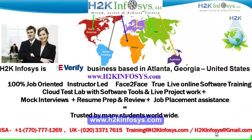Welcome to H2K Infosys. H2K Infosys is an e-verify business based in Atlanta, Georgia, United States. We provide 100% job-oriented, instructor-led, face-to-face, live online software training programs.